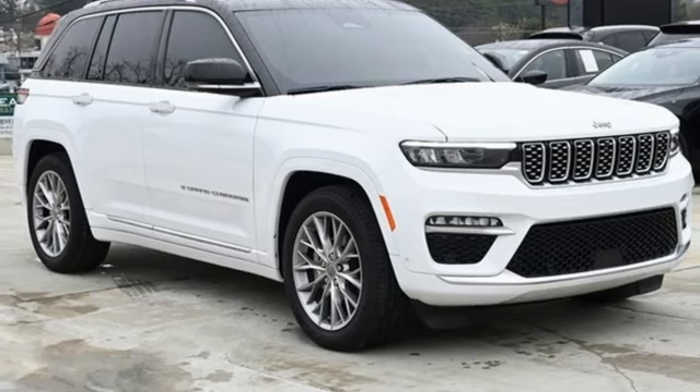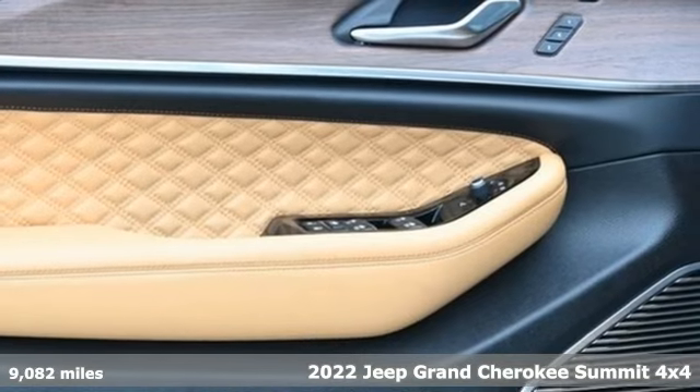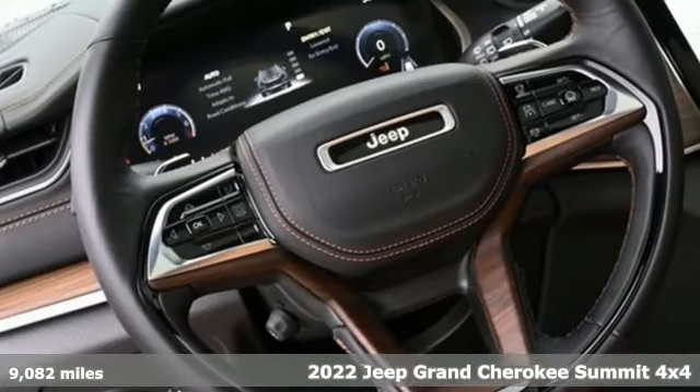Here's a 2022 Jeep Grand Cherokee. Forged from capability, bathed in luxury, this Grand Cherokee elevates your adventures.